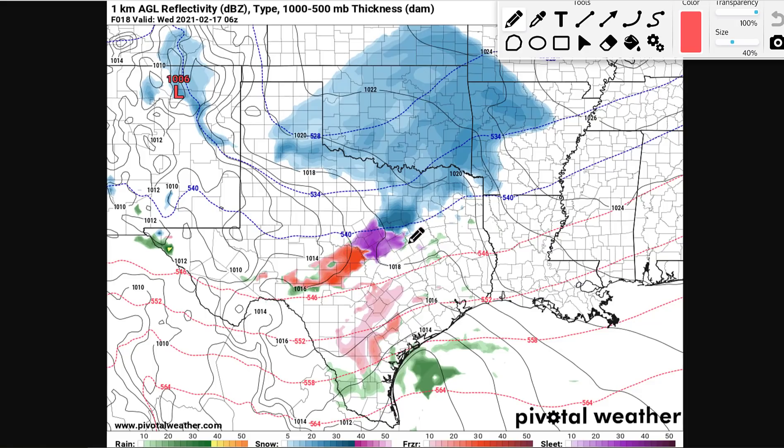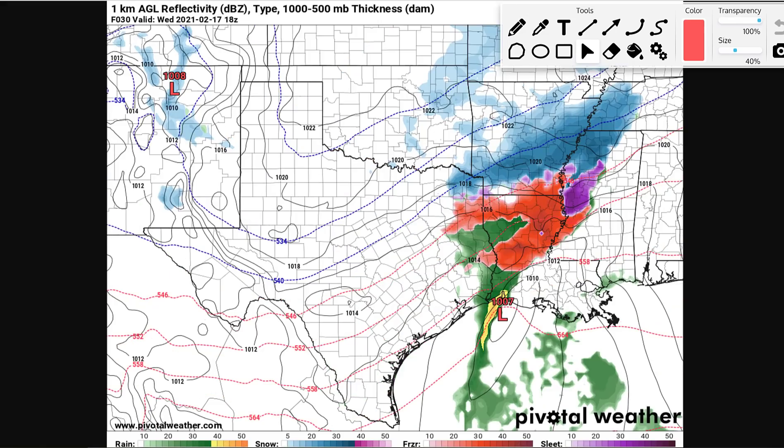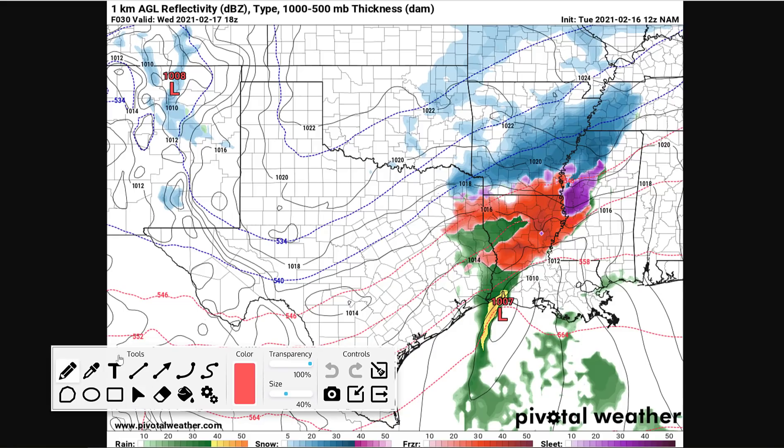We're looking at the future reflectivity — future radar essentially. This is Wednesday morning at around 1 a.m., and you can see a nice moderate band of snow blowing up over Oklahoma, parts of Arkansas, down into even Texas — a little tail right there. That tail could have mixed precipitation: a little bit of freezing rain, sleet, and snow. Watch as we head towards Wednesday at 1 p.m.